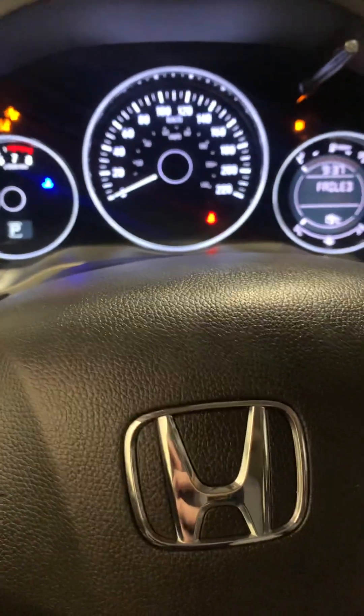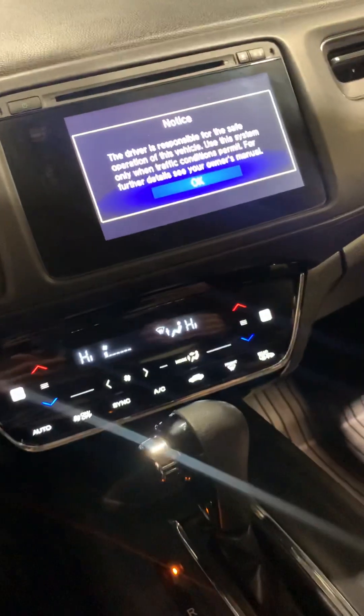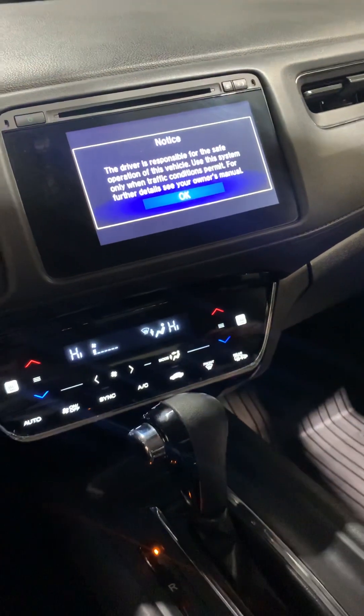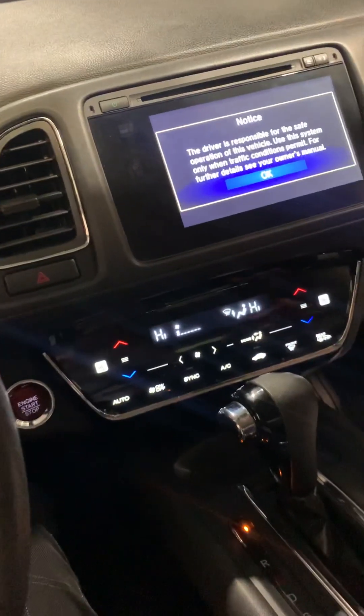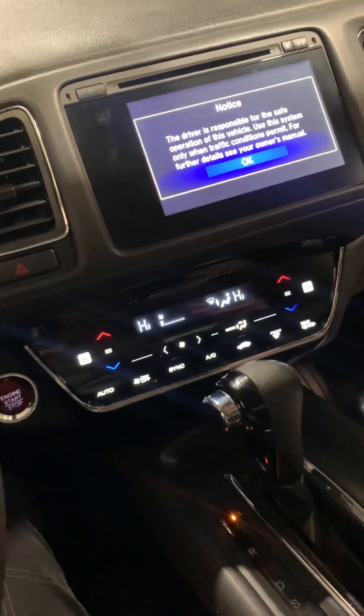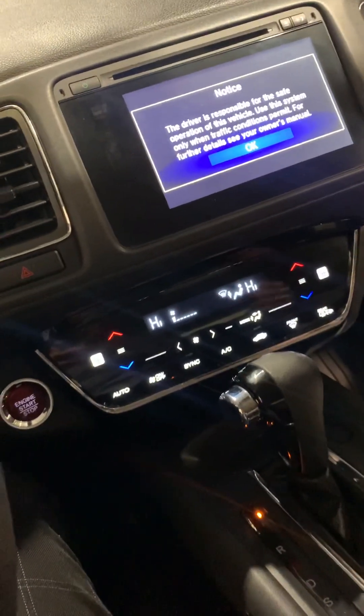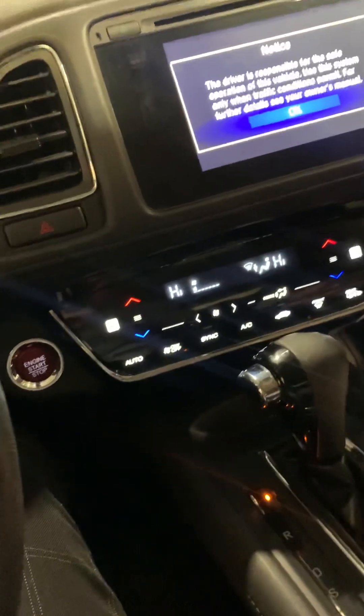This one also comes with Apple and Android Auto CarPlay, as well as heated seats and many more features. I'm going to keep this video short, so if you have any questions about the features or would like to schedule a test drive, you can reach me at 780-479-5700. Look forward to hearing from you.